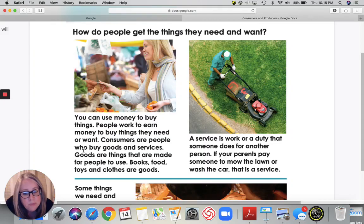Goods are things that are made for people to use. Books, food, toys, and clothes are all goods. Now if you remember, one way I told you to remember what a good is — you can hold it in your hand. You can hold a football in your hand, you can put a book in your hand. Those are goods.